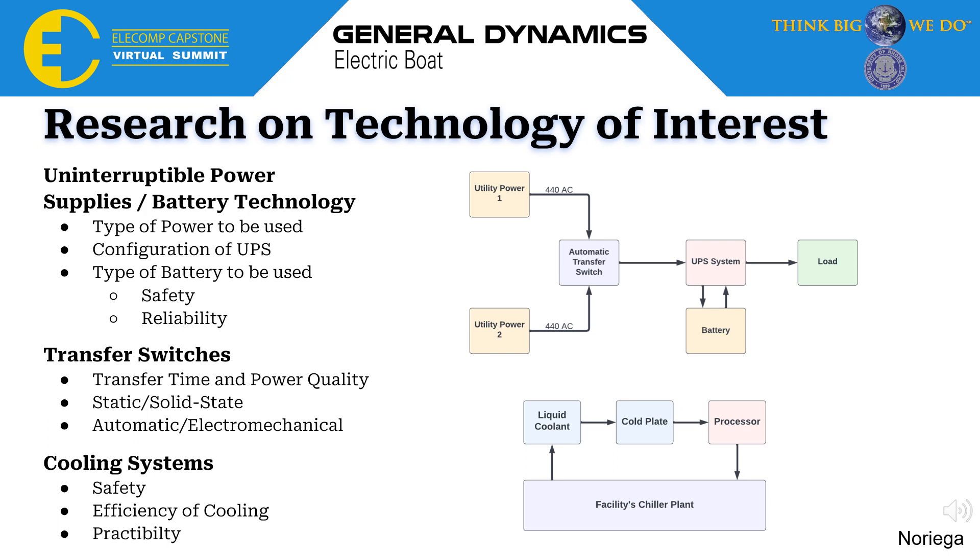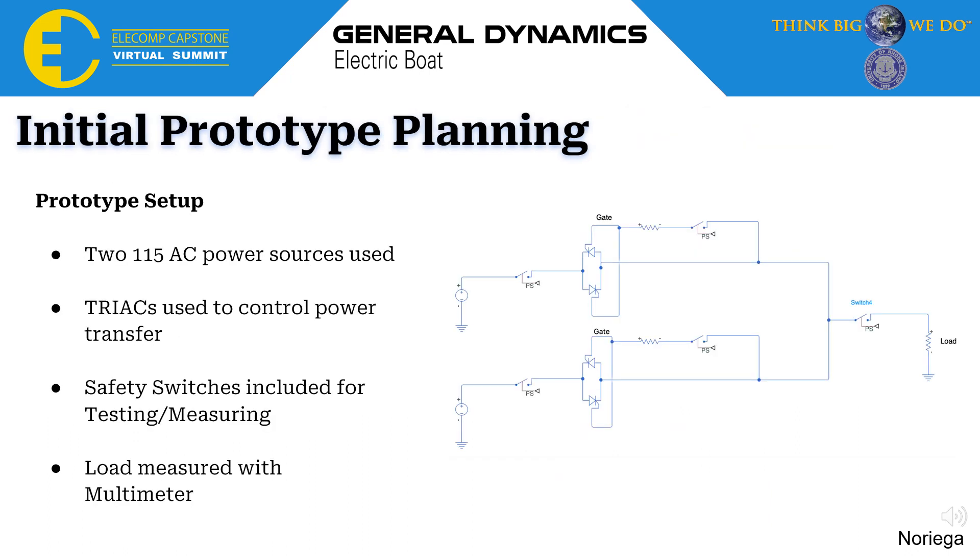In my initial plan for the prototype, I created a circuit diagram shown on the right. Here you see two AC sources each going to a switch and then to a triac. The gates of these triacs are connected to a resistor and a switch, used to turn the triacs on or off. They are finally connected to one last switch and then into the load. For the prototype, two 115V AC sources will be used to power it; the triacs control the power transfer; the various safety switches are for testing and measuring; and the load will be measured with a multimeter.